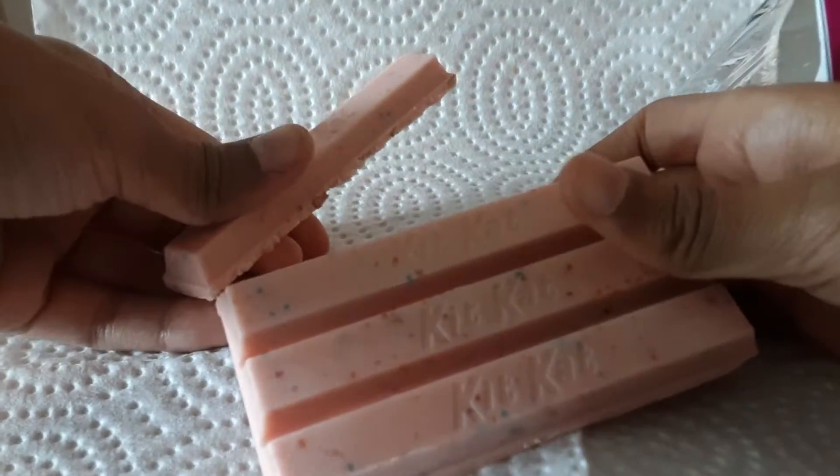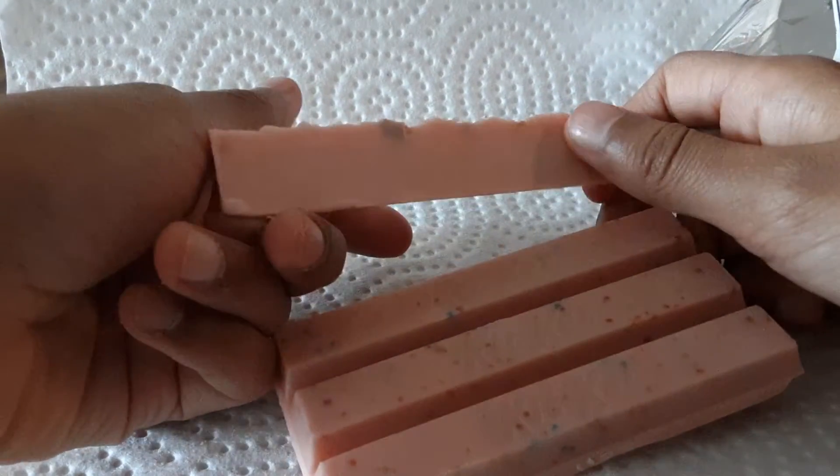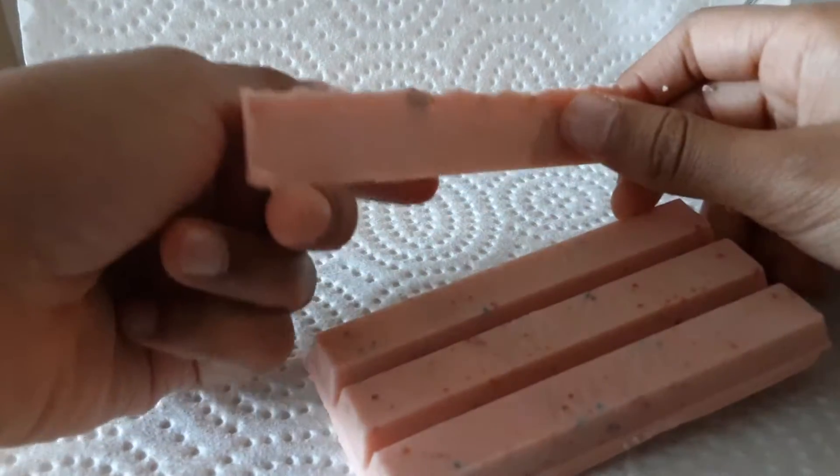Anyways, let's eat. Okay, you just break it and then this is what it looks like. Okay, gonna eat it.